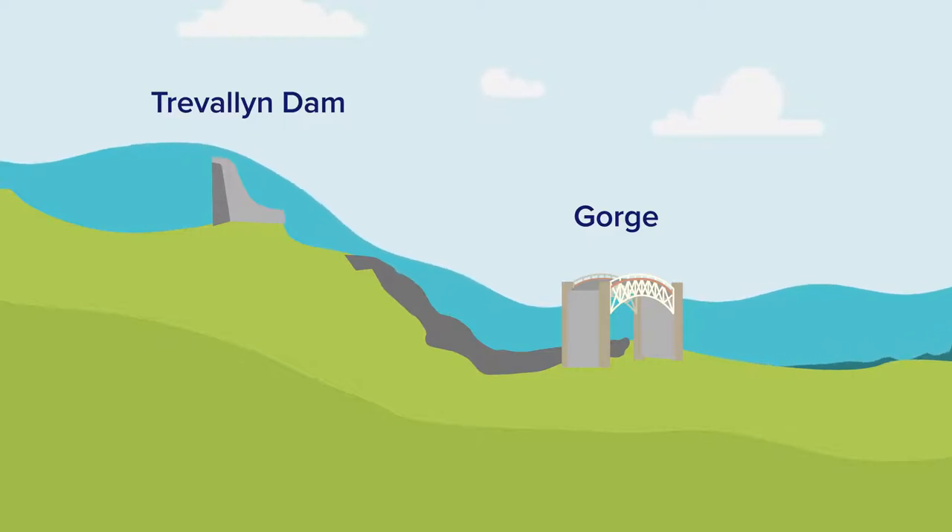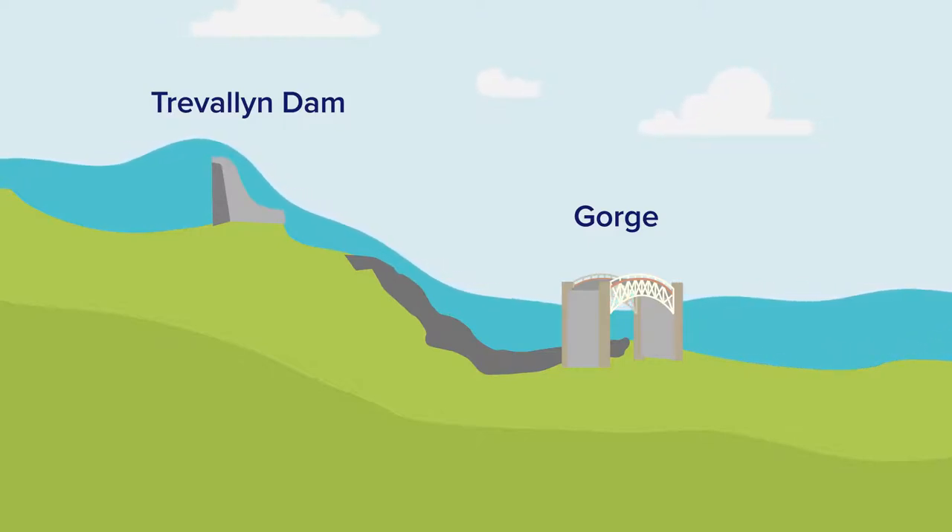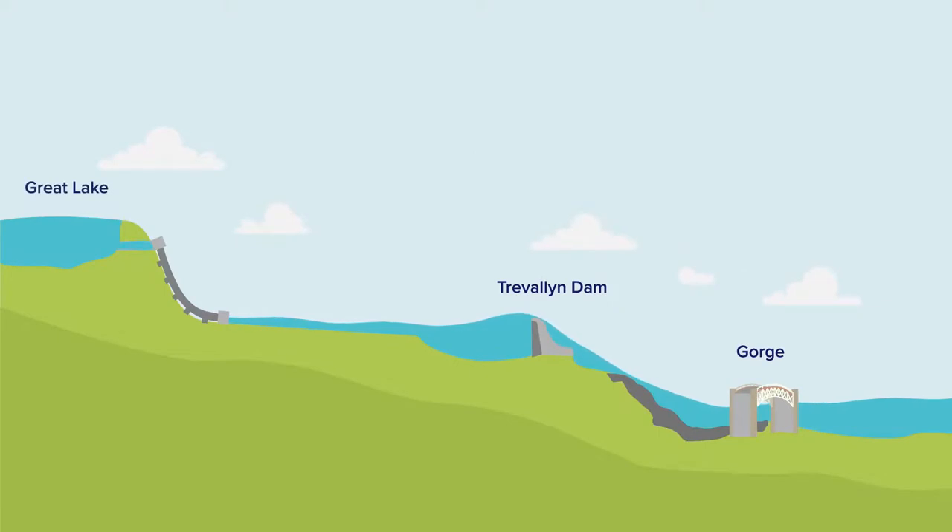The estuary also gets some water that would normally go to Hobart. It flows from Great Lake through Poetina Power Station and into the South Esk. This extra water helps reduce sediment in the estuary.